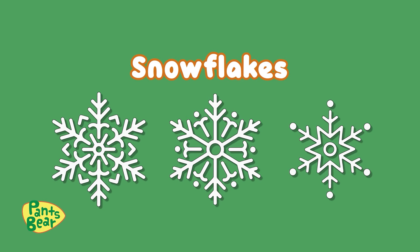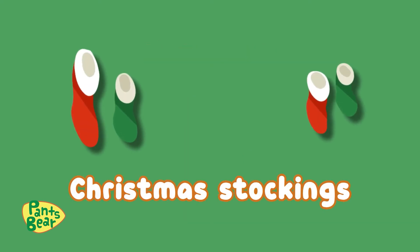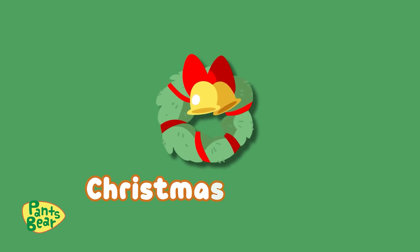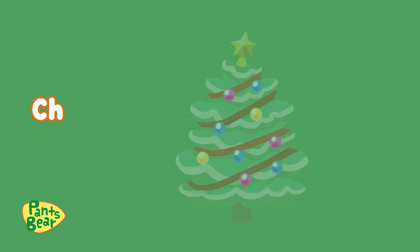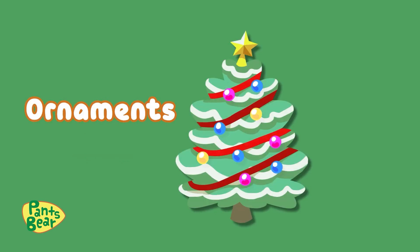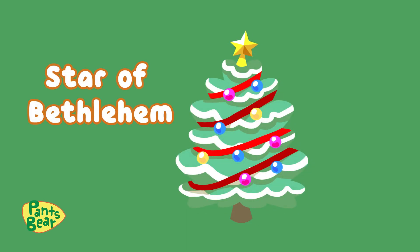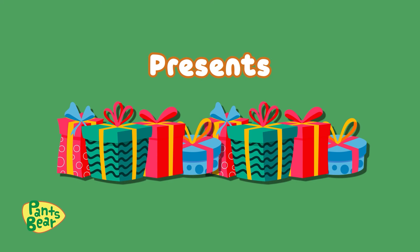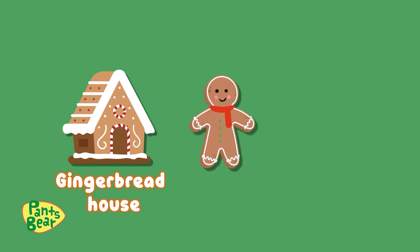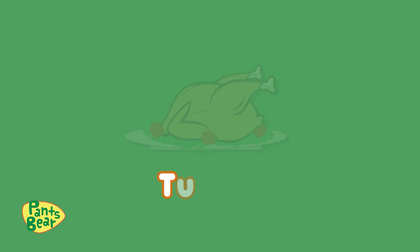Snowflakes! Snowman! Christmas stockings! Christmas wreath! Christmas tree! Ornaments! Star of Bethlehem! Presents! Gingerbread house! Gingerbread man! And candy cane! Turkey!